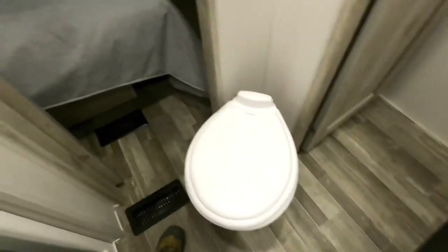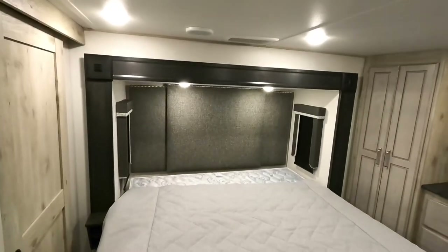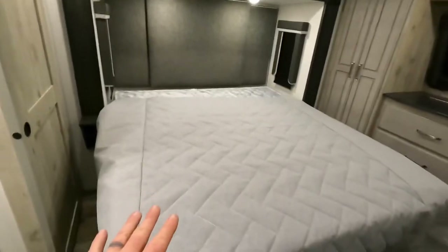Porcelain toilet. King size bed — just press and hold the dimmer switch. How cool is that?